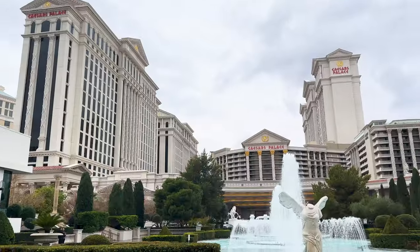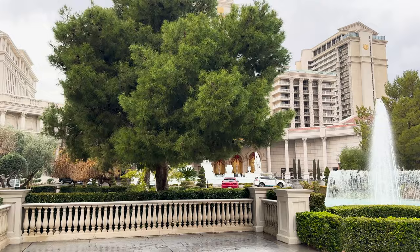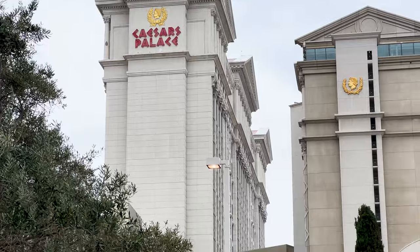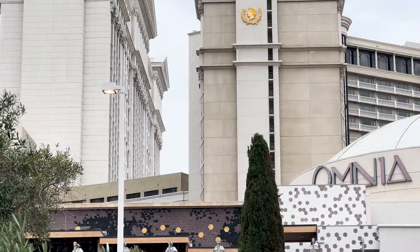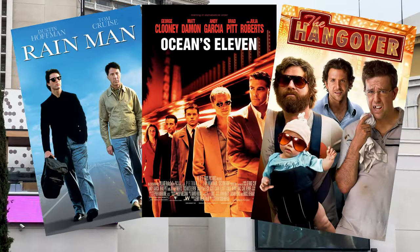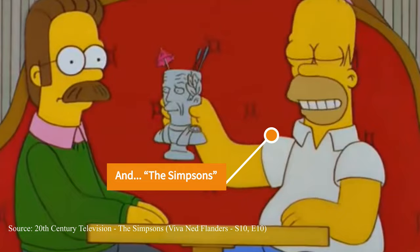Originally opened in 1966, Caesars Palace remains to this very day one of the most iconic Las Vegas resort destinations. Featured in numerous films such as Rain Man, Ocean's Eleven, and The Hangover — when you think of Vegas, you think of Caesars Palace.